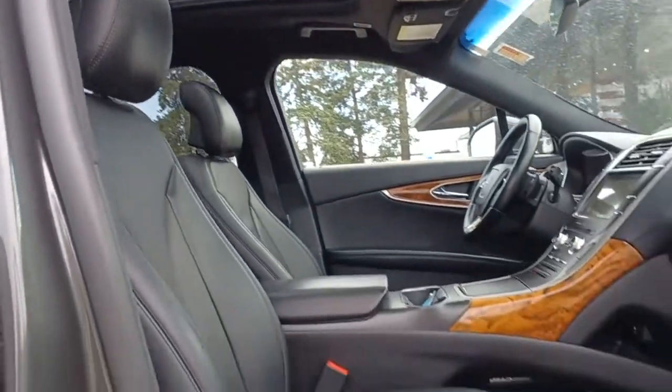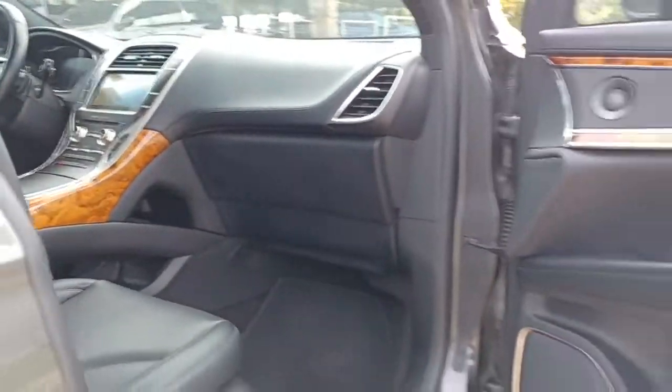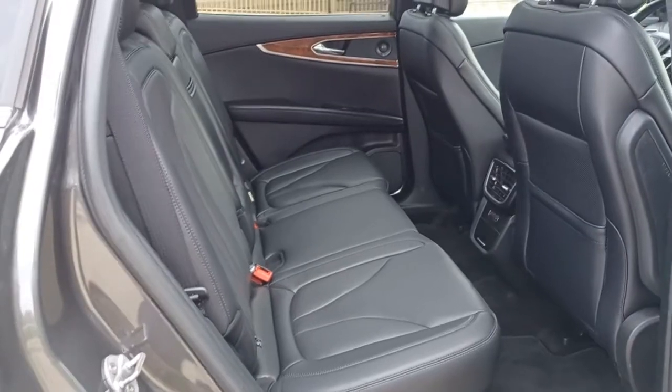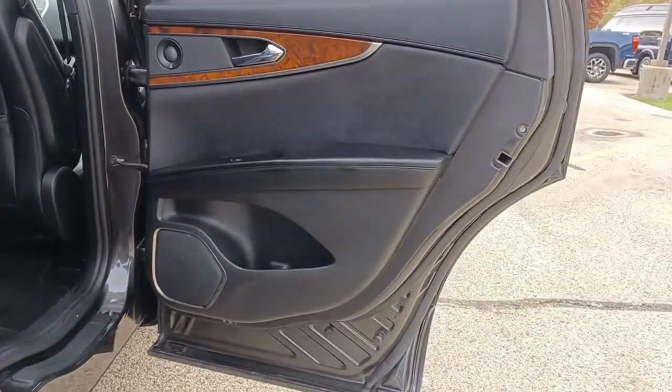Panoramic roof, navigation system, hands-free liftgate, heated driver's seat, keyless entry, all-wheel drive, heated mirrors, iPod and MP3 input, lane-keeping assist, four-cylinder engine.